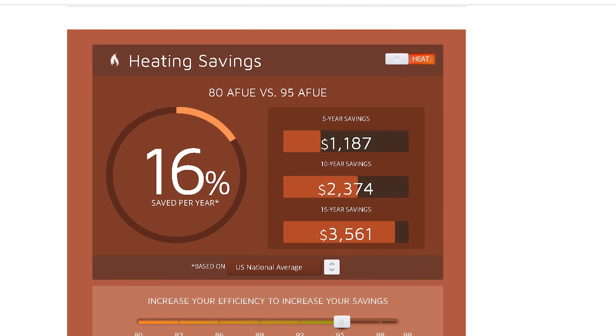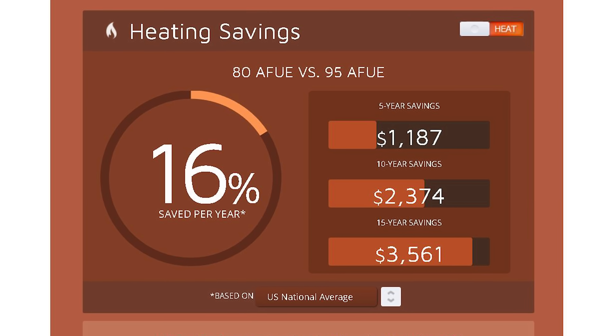The high-efficiency furnace is usually $2,000 to $4,000 more than the standard efficiency furnace to install. It would take 10 years, if not more, to recoup that cost in energy and gas savings. If you live in the South with short winters, where you only use the furnace two or three months out of the year, then you may not even recoup your costs at all. But if you're using propane, LP can be pretty expensive, so in your case it may be worth considering a high-efficiency furnace.